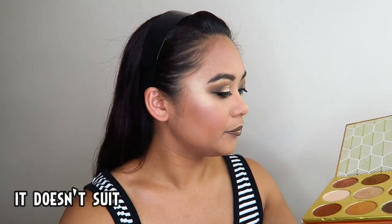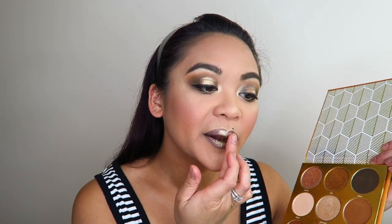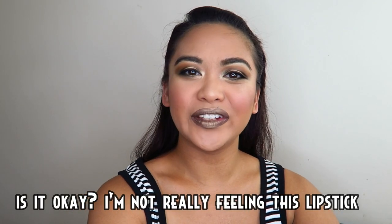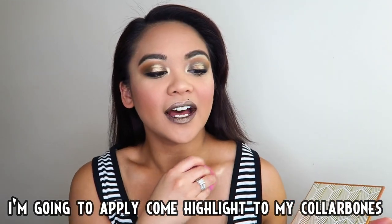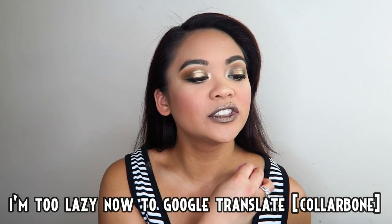Di ba guys, ito na lang itong kulay Moreni? Okay ba? Para hindi ko na feel tong lipstick na to eh. Apply muna ako ng halay dito sa aking color bones. Naging tamad na ako mag-Google Translate.